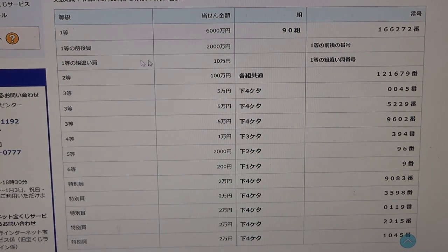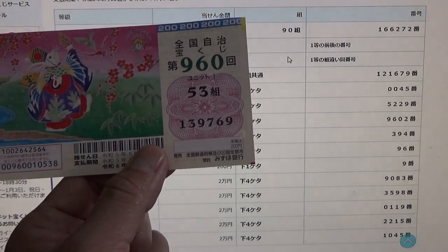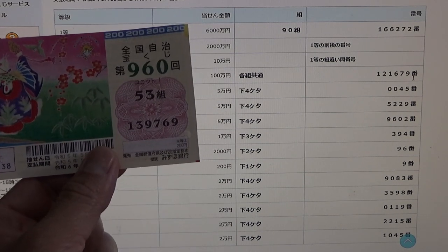To win the third first prize, Jusen-en, you must have one of the first prize numbers and you can have any grouping number. No good for me. To win the second prize, Hyakuman-en, you can have any grouping number but you must have these exact numbers in the exact order: 121679. No good for me.